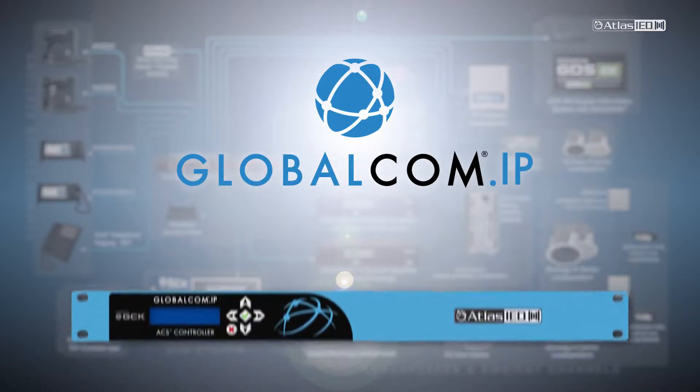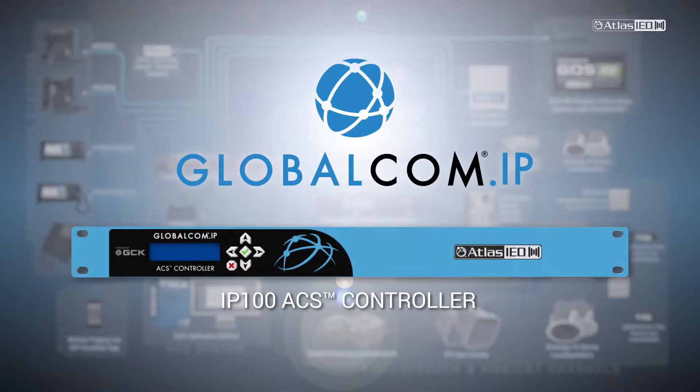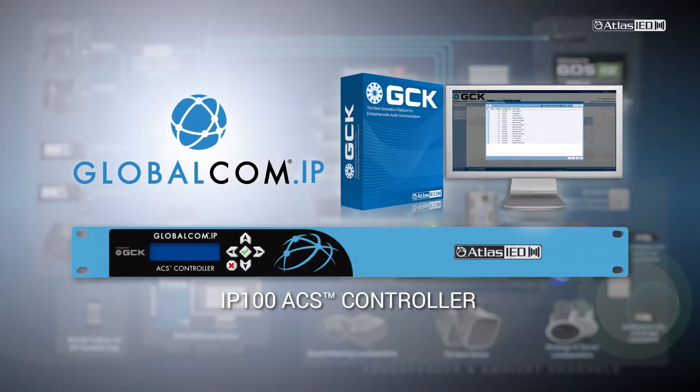The heart of the system is the GlobalCom IP 100 series ACS controller loaded with GCK application software. Together they compose a software-based network appliance that controls the flow of communication traffic.